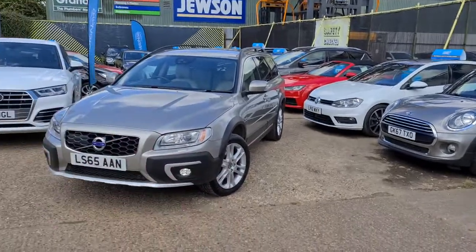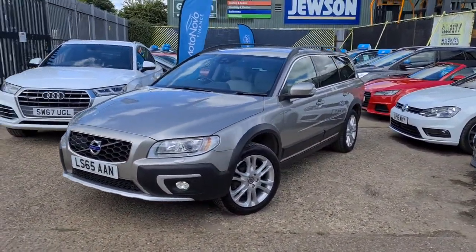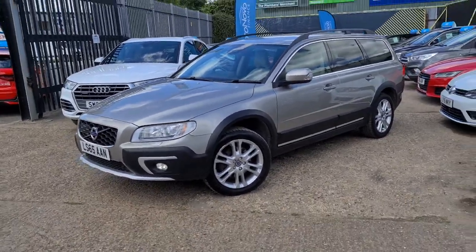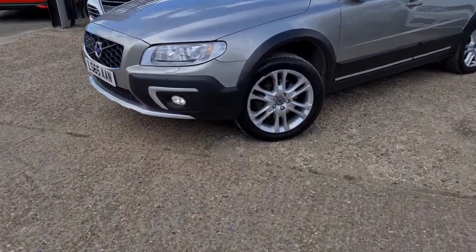It's only Scott over here at Gatehouse Car Sales. As promised, I am here with the lovely, nice and clean Volvo XC70. Let's walk around the car — as I said, it is now nice and clean.